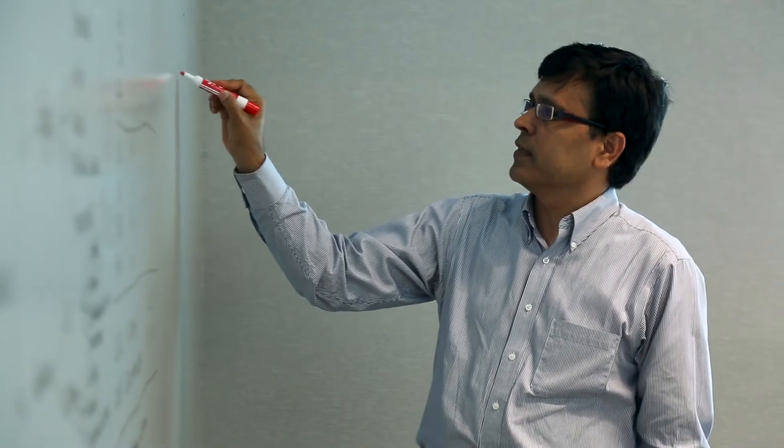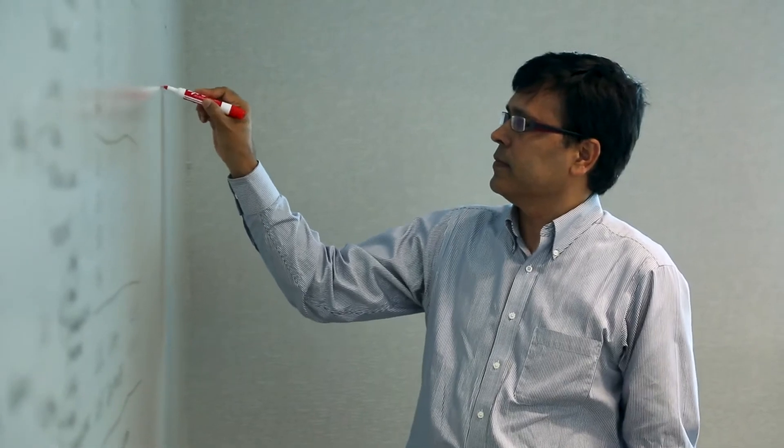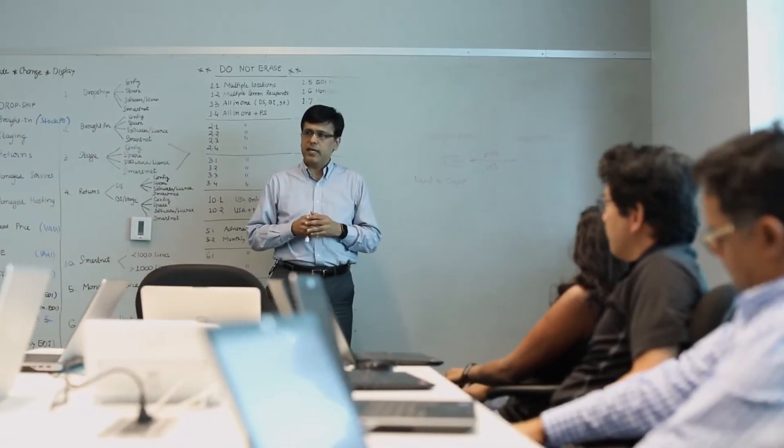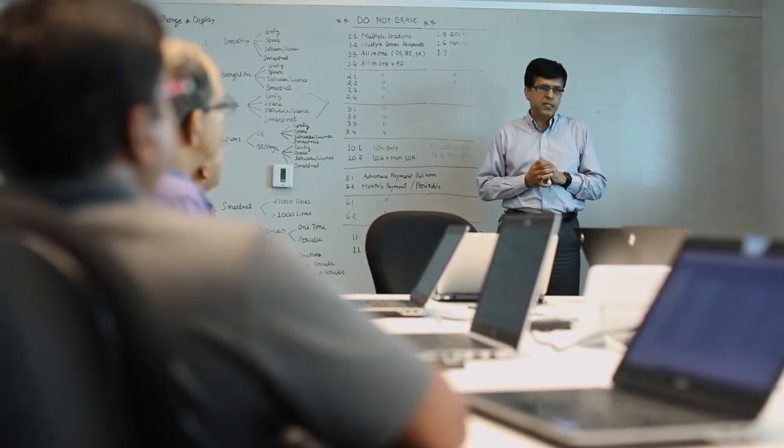The main criteria for this project to be successful was planning. We started with how we are using our system. We took a look at our transactions that we run in SAP over a period of time, and we used that data to generate a BSR. So you used the BSR tool from SAP? That's correct. And in that BSR, we were able to define the scope of the project using the data.